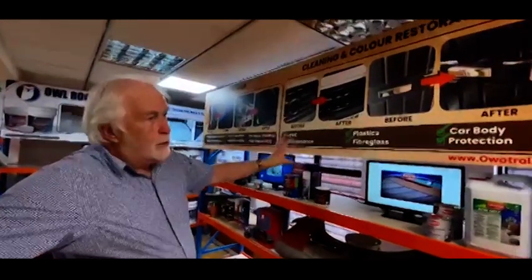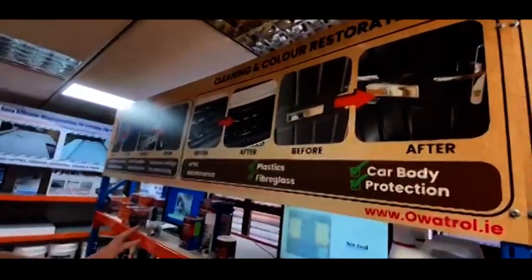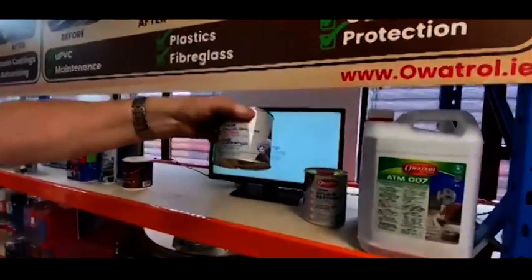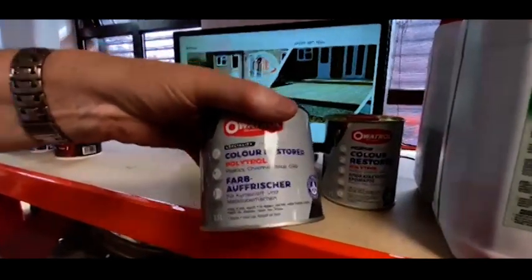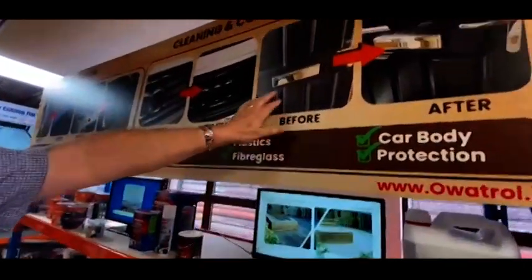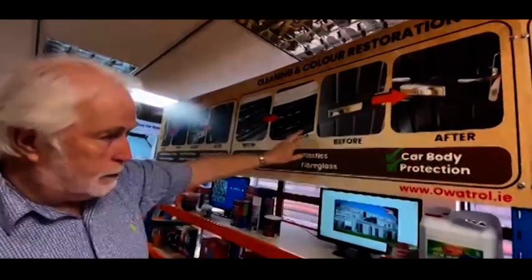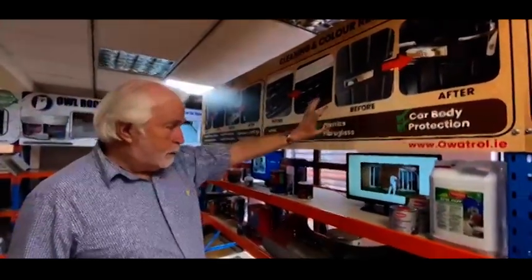Here we've got our cleaning and restoration section — quite a useful department. There's all sorts of things for bringing back faded plastics. Polytrol from Overtrol is a fantastically popular product. You can bring back a whole variety of faded plastics, fiberglass, paintwork — for example composite front doors, UPVC windows and doors, all plastics and car bumpers, etc. You can bring them back in literally about 10-15 minutes — look like new again.